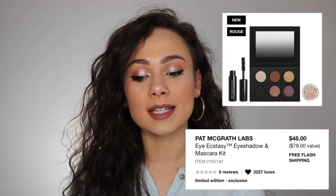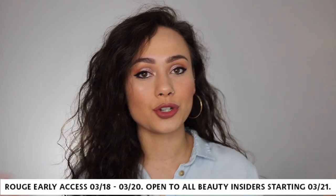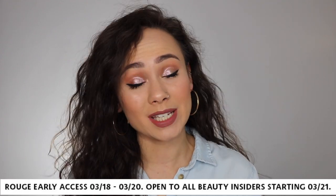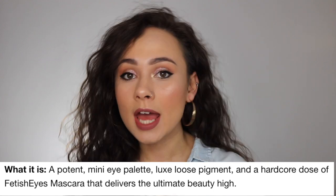It is always a great day when Pat McGrath releases something new to her line. She has the best quality products in the game, if you ask me. The Eye Ecstasy Eyeshadow and Mascara Kit is $48 and available on sephora.com. Right now is Rouge Early Access, so if you're a VIB Rouge you can order online now, and it'll be available to everybody else starting March 21st. This is limited edition, so it won't be out forever. It's described to have a potent mini eye palette, a luxe loose pigment, and a hardcore dose of Fetish Eyes Mascara that delivers the ultimate beauty high.